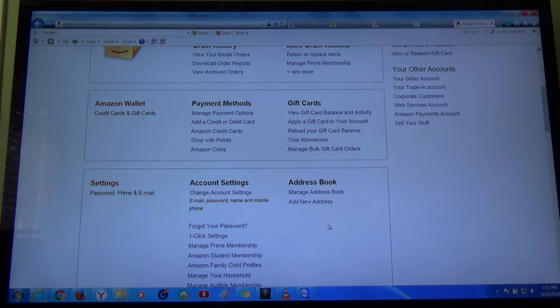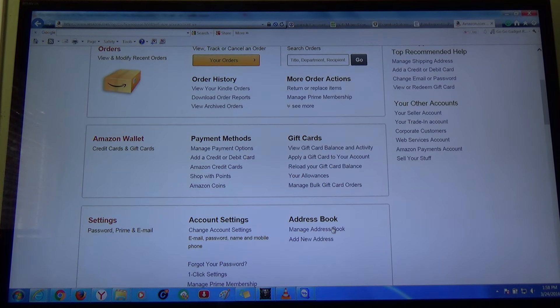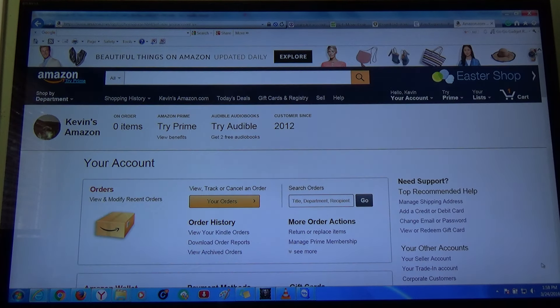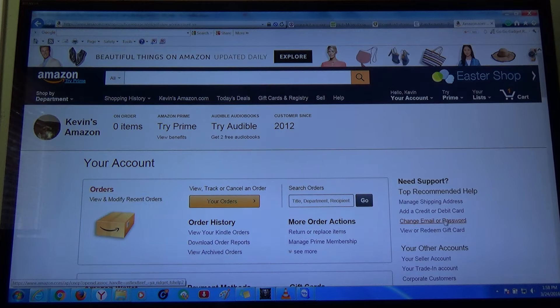This is going to be part one of the video. In part two, I will actually show you how to get free items. All the good parts — I want to see if anybody is interested in learning. So make some comments, like the button, and once I've seen enough viewers, I will show you everything there is to know about Amazon on how to get free items.